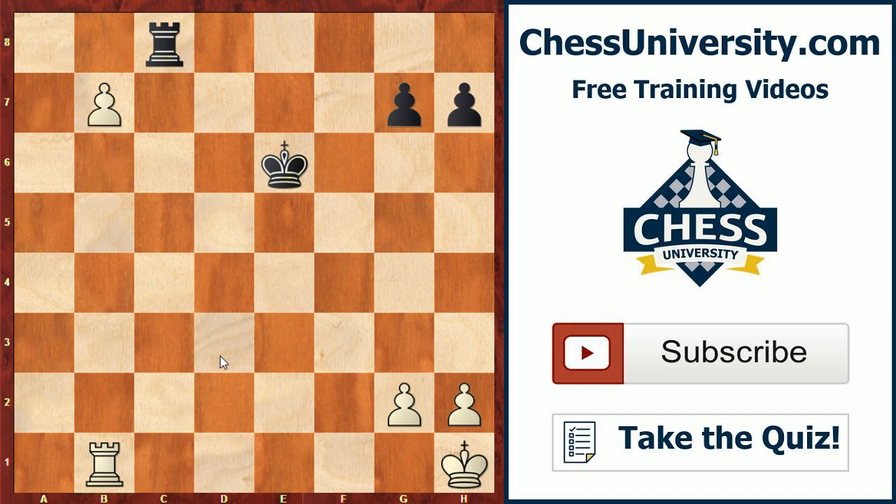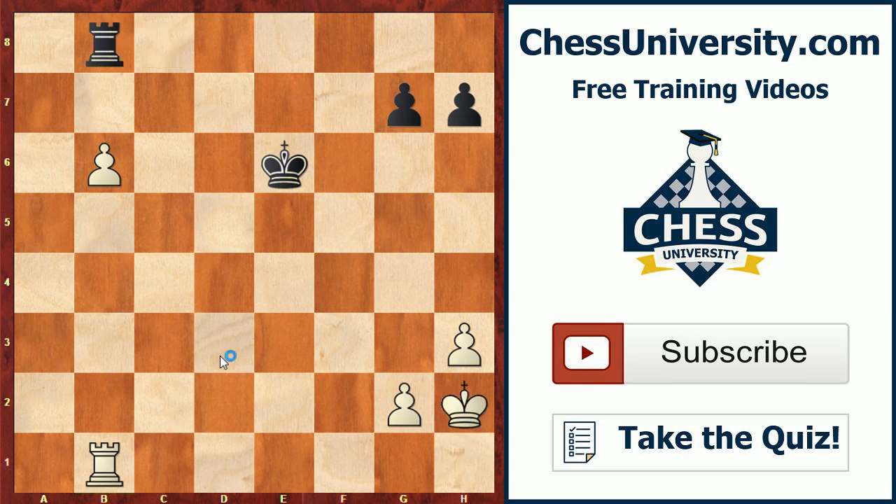Botvinnik plays this well — he plays h3, black plays rook b8, and he brings his king in: king d5, king g3, king c6, and king g4. Here we've kind of reached the critical point of why having the rook behind the passed pawn is so powerful. White's king has been activated — and if you watch this series you know the power of the active king.